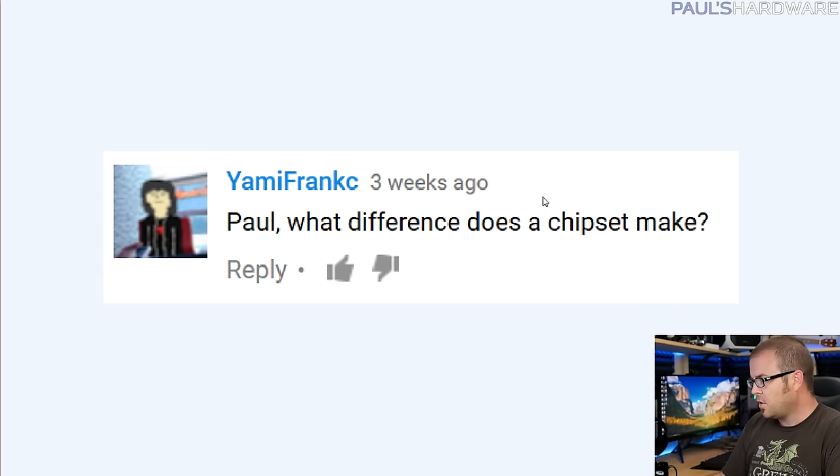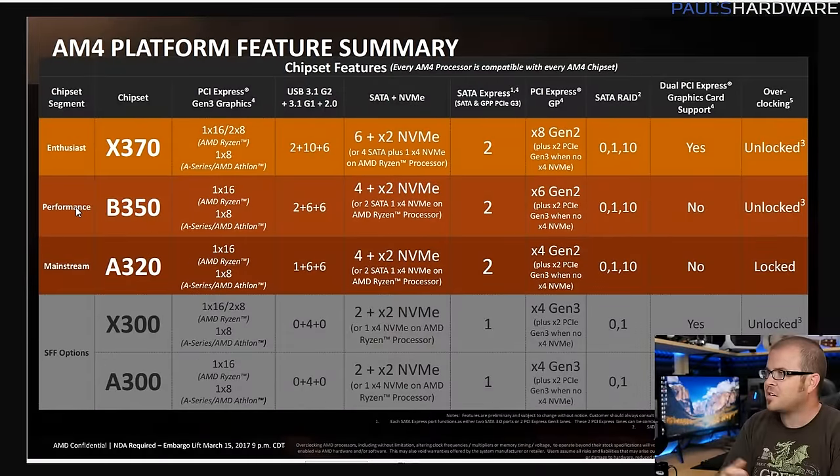Next question from Yami Frank C: 'What difference does a chipset make?' Also a good question. There are many different answers - it's not simple. The chipset gives you additional inputs and outputs. There's the PCH, the Peripheral Controller Hub, which can control things like SATA ports. On the Intel side, your chipset determines whether you have unlocked overclocking support for unlocked K-SKU processors. For example, a 7700K requires a Z170 or Z270 chipset motherboard to overclock it.